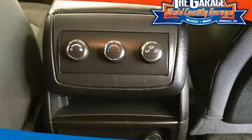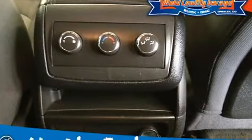Headlamp control: automatic on and off. Spoiler: rear. Trim: interior painted center stack.